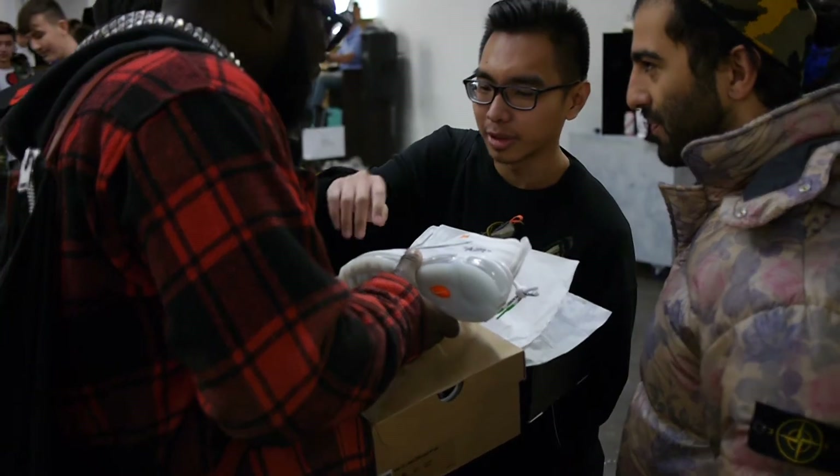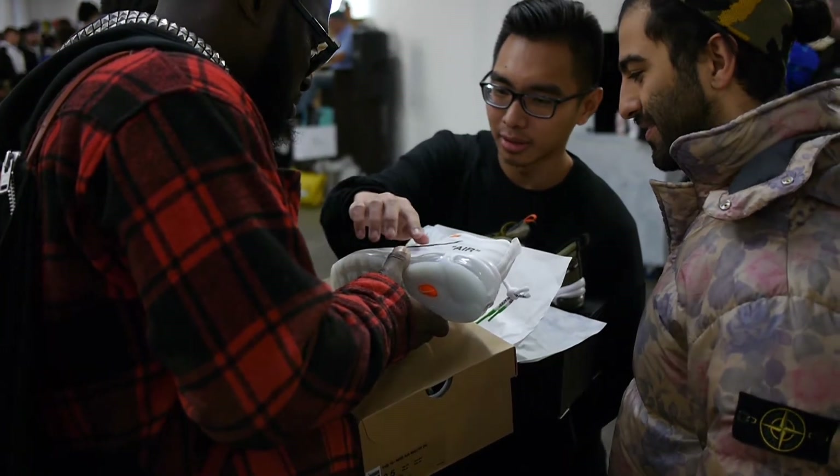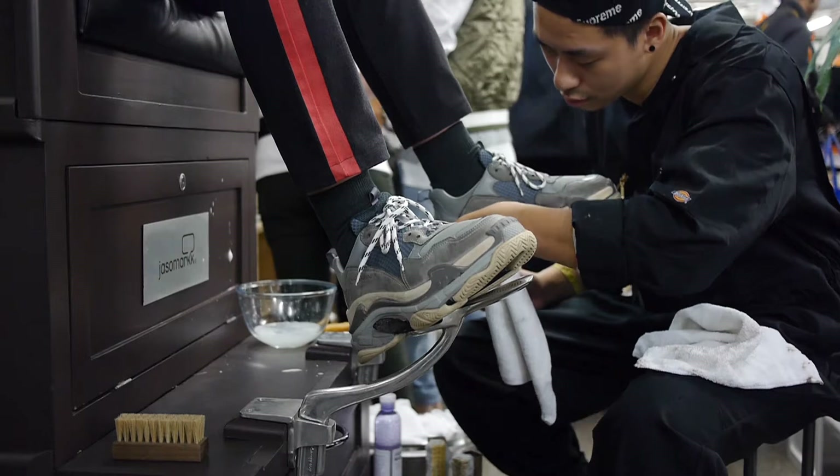It was a bit cold outside but the heat was definitely at Crep City this November. I saw Yeezys, Raf Simons, Off-White, Pharrell Hugues — basically anything I didn't win in raffles this year.